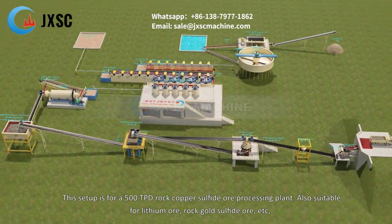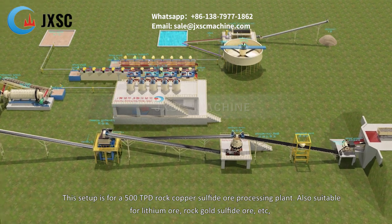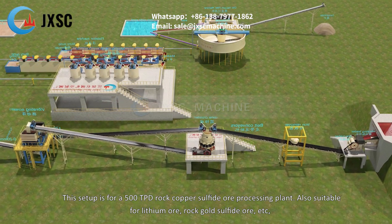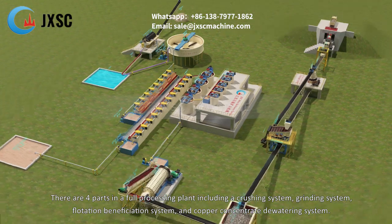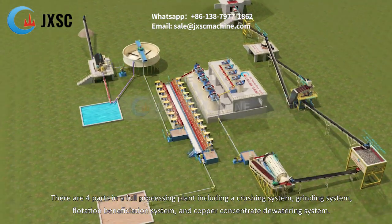This setup is for a 500 TPD rock copper sulfide ore processing plant, also suitable for lithium ore, rock gold sulfide ore, etc. There are four parts in a full processing plant: a crushing system, grinding system, flotation beneficiation system, and copper concentrate dewatering system.